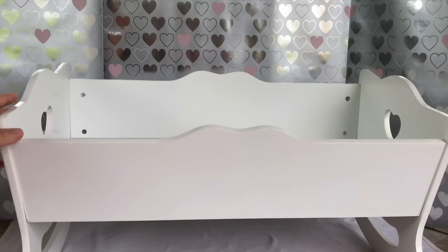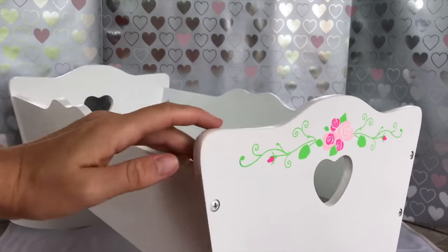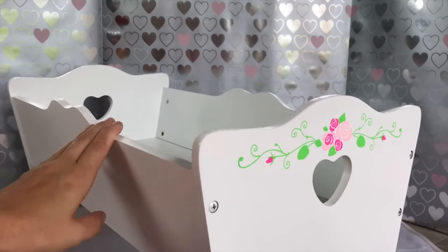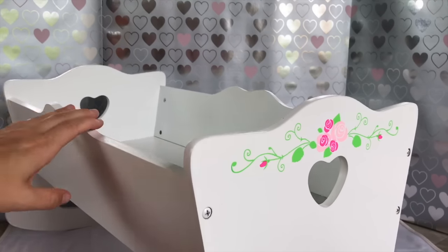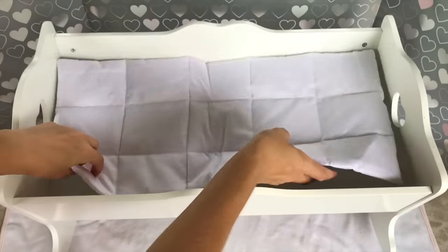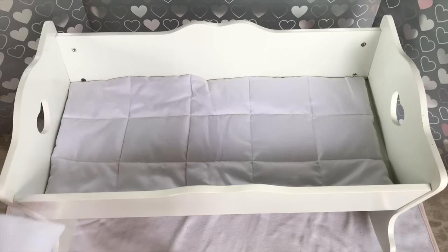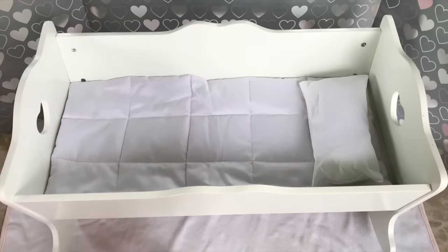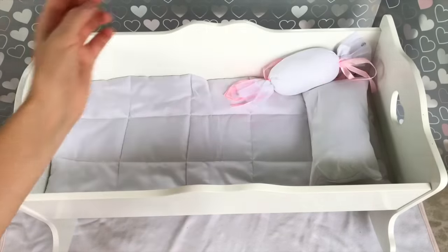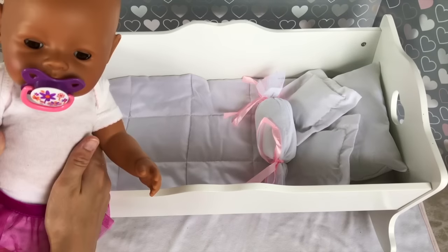Alright guys, our cradle is all done — look how beautiful it looks! On the side I just love those little roses and the green leaves and the special heart cut-out. It looks so special and so pretty. Now it's time to put some bedding in before Bella can take a nap in it. There's a nice mattress that fits right in and looks soft and comfy, a white pillow for the dolly's head, a little candy decorative pillow, and two little pillows to decorate with.